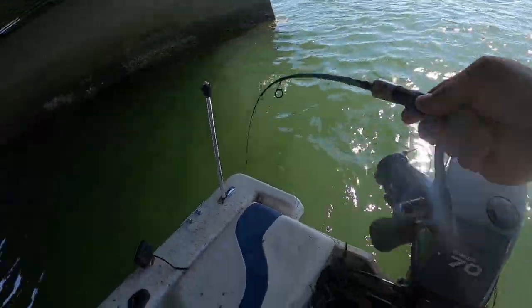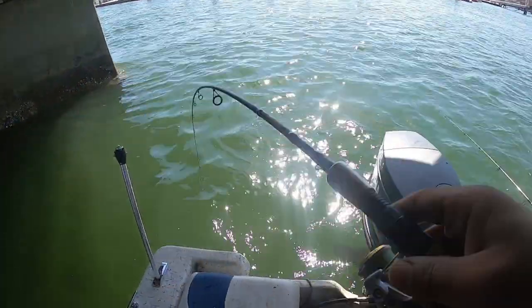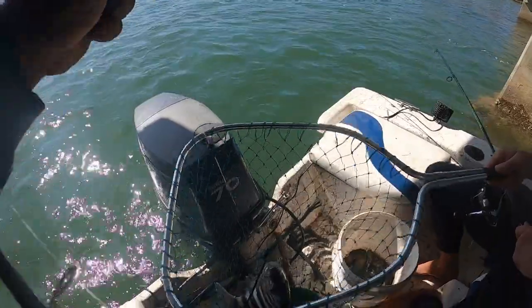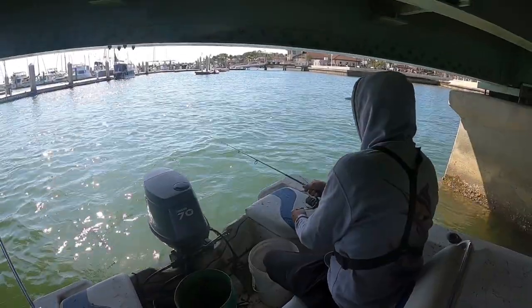It's about the same size as the last one, maybe a little bit smaller — nice fish. Pool's getting tapped up right now.